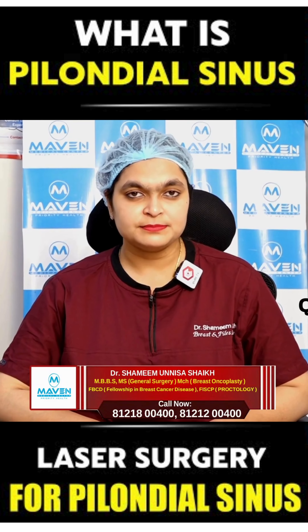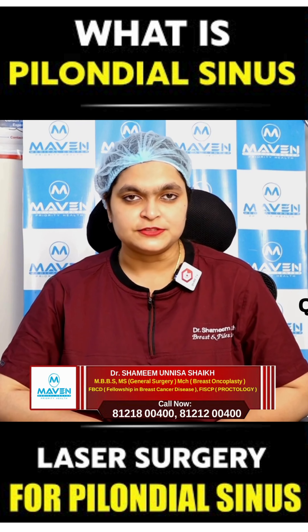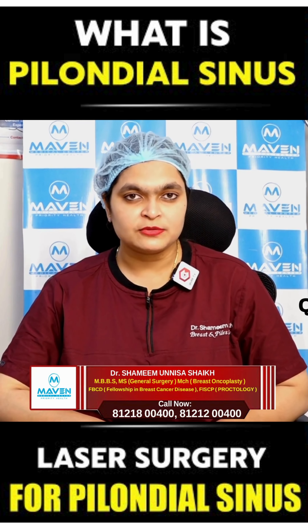Hello everyone, this is Dr. Shameen. I am a proctologist, breast surgeon, and general surgeon. Today we will discuss about pilonidal sinus.